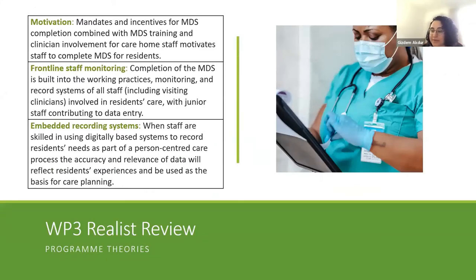Another evidence review from work package three reviewed around 40 studies offering the best learning for the utility of an MDS in the UK. 80% of these studies were from North America because of the mandated use of minimum data sets in certain regions of the USA and Canada. The review found that training and legislating the use of minimum data sets motivates care homes to complete assessments — named a program theory within the tradition of realist review. Evidence also suggests that using digitally enabled systems requires certain skills and training, and if staff are proficient in digital assessment tools, the accuracy and relevance of data will better reflect residents' experiences.